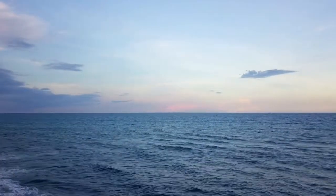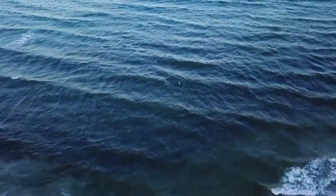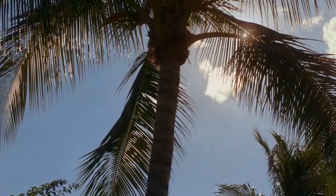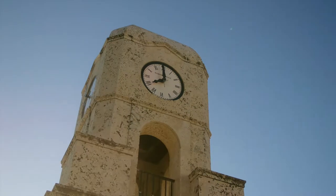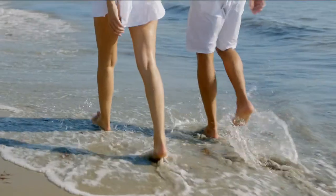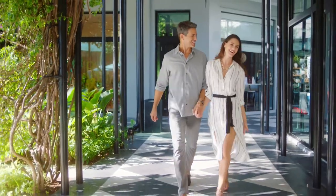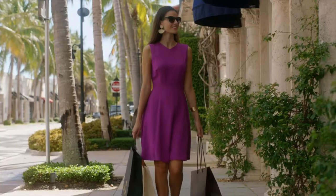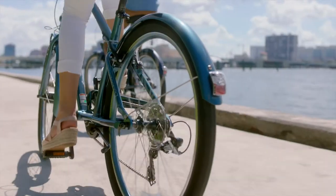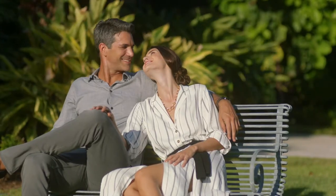How do you capture this? These colors, these sounds, this feeling. How does one design a space that's not exactly out here, but captures its essence so perfectly?